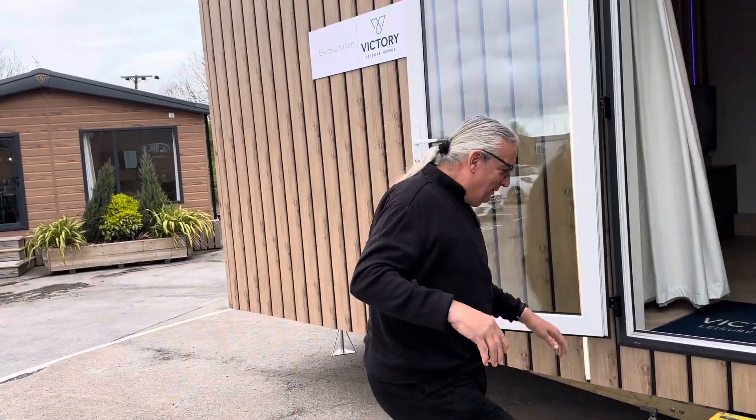Come in, come and have a look. This is something very, very different. This whole caravan or mobile home is actually running electric — 100% electric.